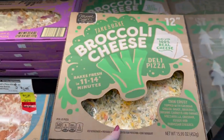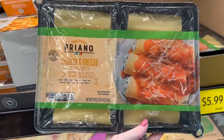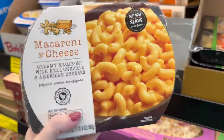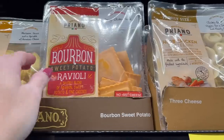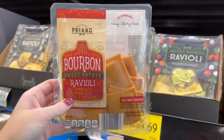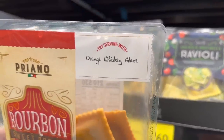Now we're going to look at the food. There are some clearance items — they have a broccoli and cheese pizza. There's also macaroni and cheese — I wonder how much it tastes like the Bob Evans one. I've never seen this before: bourbon sweet potato ravioli with an orange whiskey glaze.